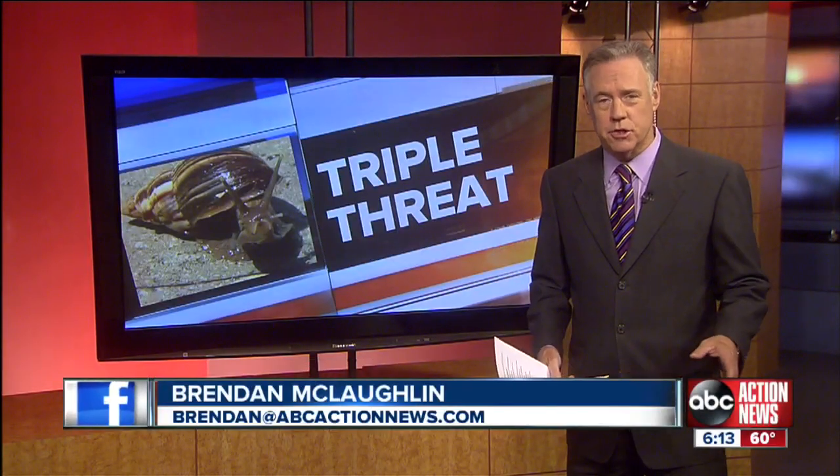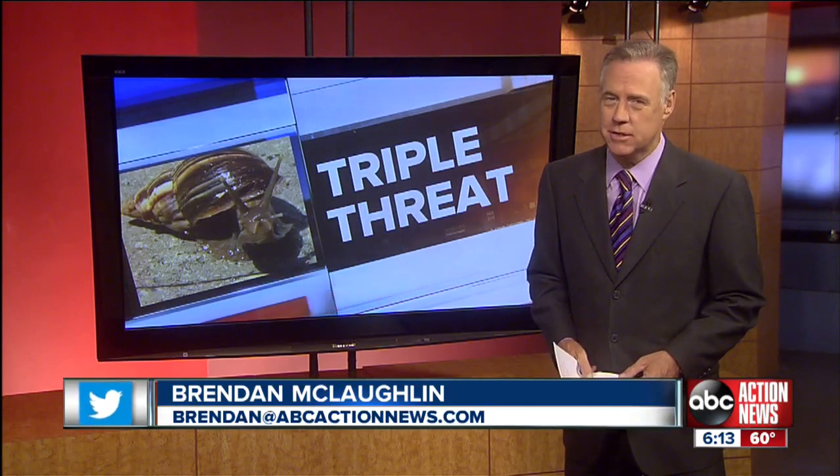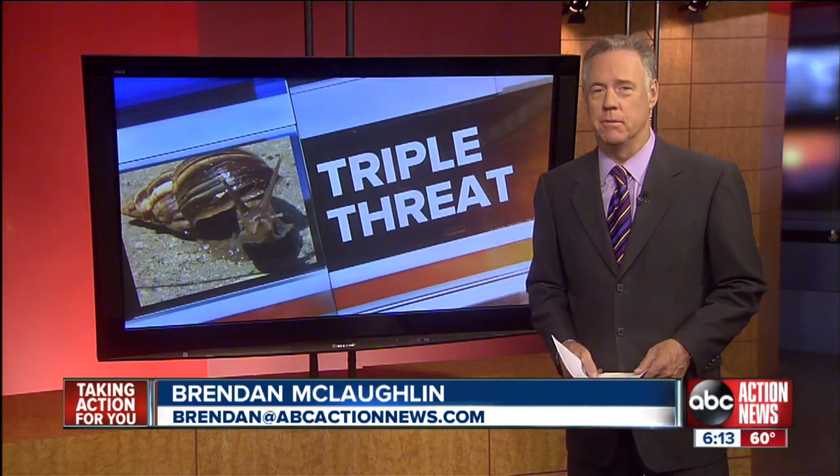Florida researchers are tracking a dangerous new pest in Florida: the giant African land snail. It packs a triple threat against homes and homeowners. As Allison Morrow shows us, there's really only one good way to stop them.